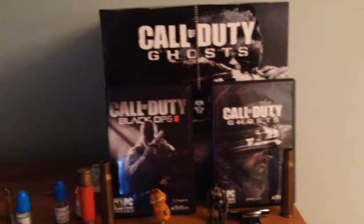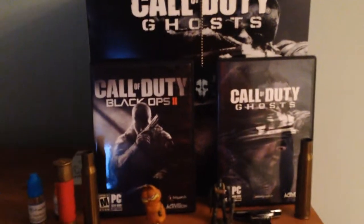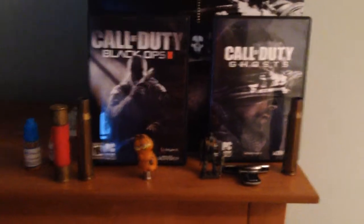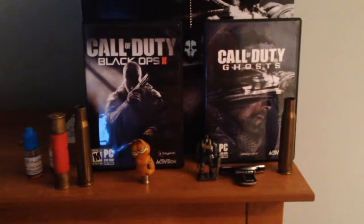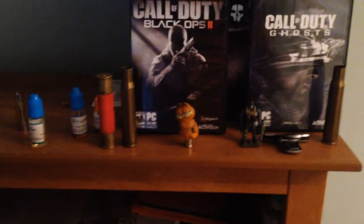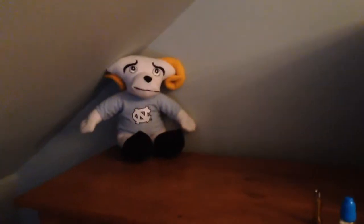Over here on top of my little bookshelf thing, which is cluttered with papers and a case of energy drinks. I've got my Call of Duty Ghost Cube that I got at a midnight release, along with the dog tags. Fifty-cal shells and two shotgun shells because I like shooting. Chip Clip because I had a bag of chips up here. Garfield, he's just chilling. And then a little e-cig stuff. UNC guy — he's pretty cool.